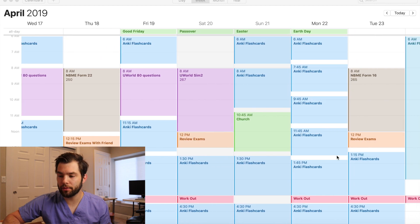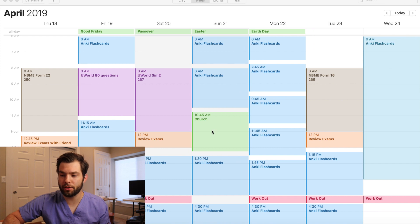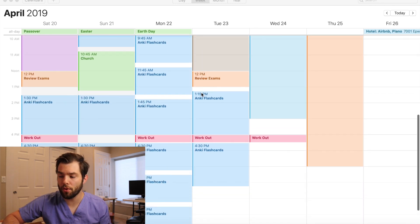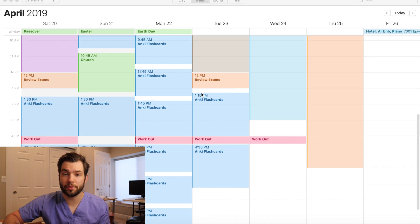My final week was a little more chaotic. I ended up finishing UWorld on the 19th. Then I took Sim 2 and got a 267. Right before I took the exam on the 25th, I took another NBME and got a 265 — I was ecstatic. This was two days before my exam, and that evening I quit studying around 7:30 or 8 because I wanted to go to bed early.